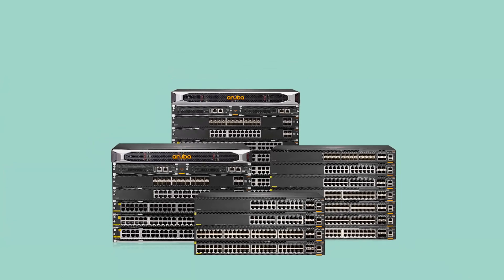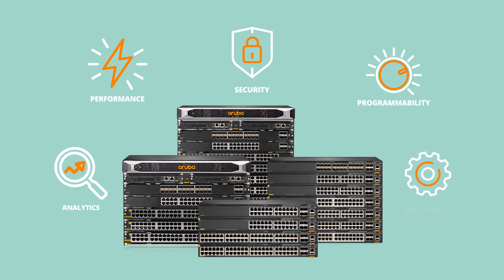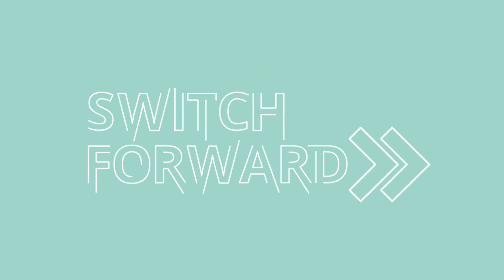Don't keep your network locked into outdated platforms of the past. It's time for a next-generation switching portfolio that is intelligent, automated and scalable. It's time to switch forward with Aruba CX.